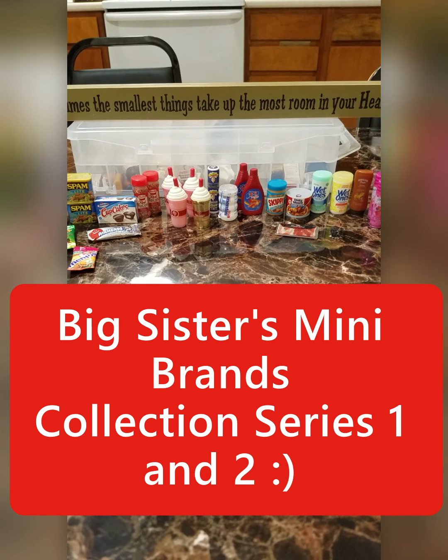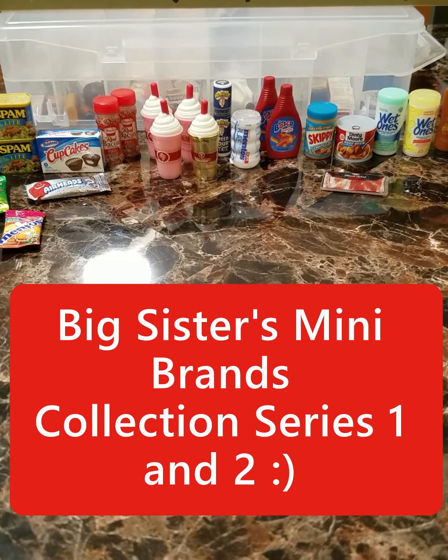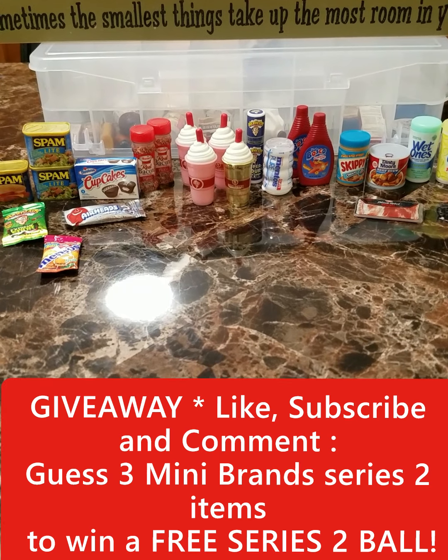Mini Brands, yeah that's what we're talking about today. We're talking about Series 1 collection and she also has Series 2.